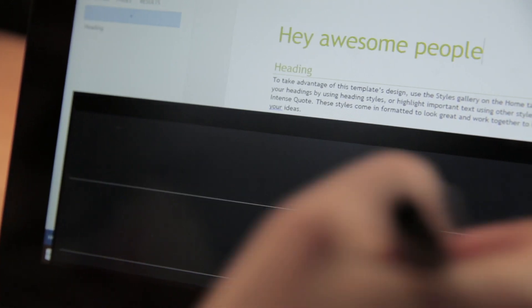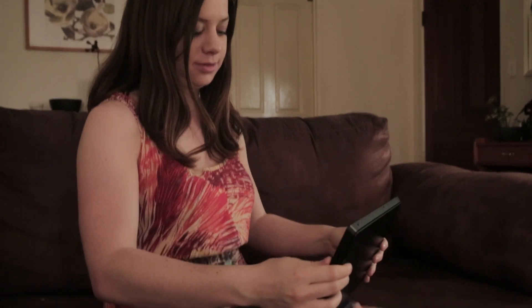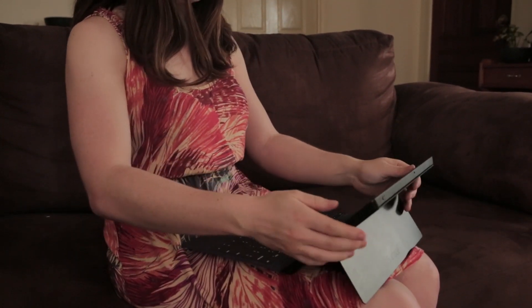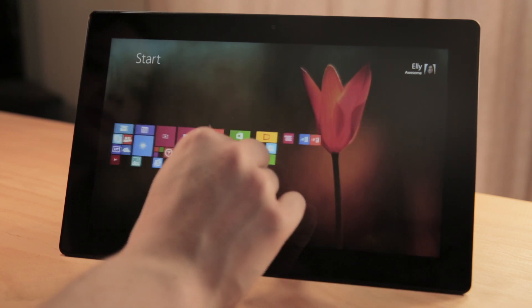If you don't have a touch or type cover, there's an on-screen keyboard and the device even has handwriting recognition. Using Windows 8 was actually a bit of a learning curve for me and I heard mixed opinions on the OS, but once you understand how it works, it's pretty nice to use on a touch screen device like this.